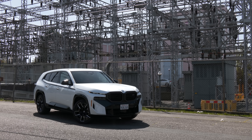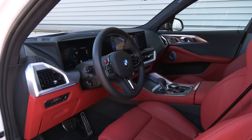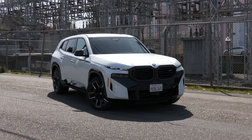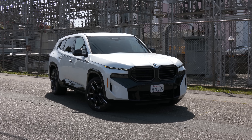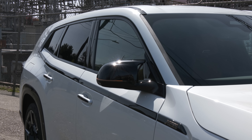Automobiles are many things to many people: engineering, status symbol, performance, pop culture, art, environmental, even transportation. This is the BMW XM. It's all of the above wrapped in a blanket of controversy.